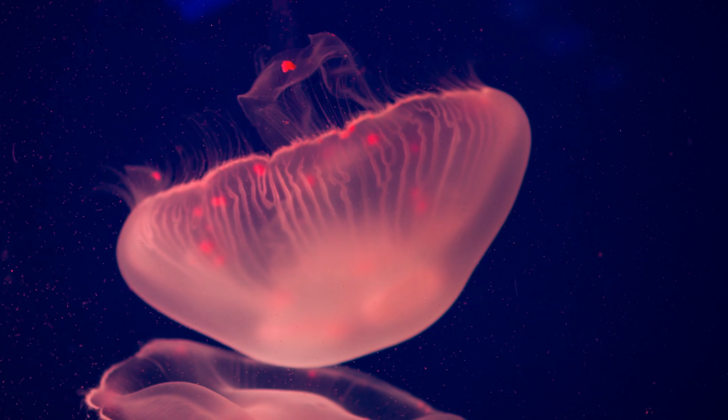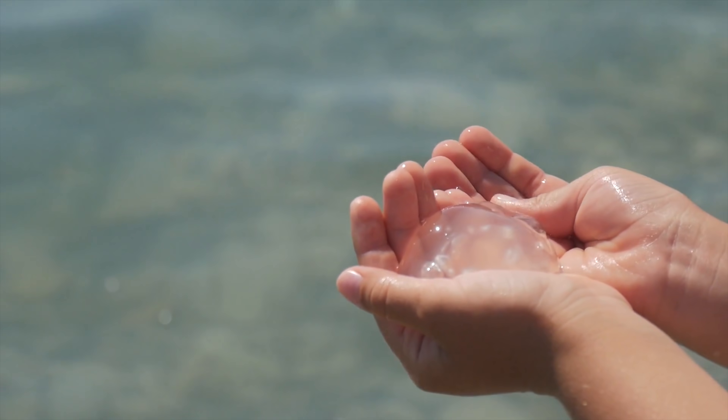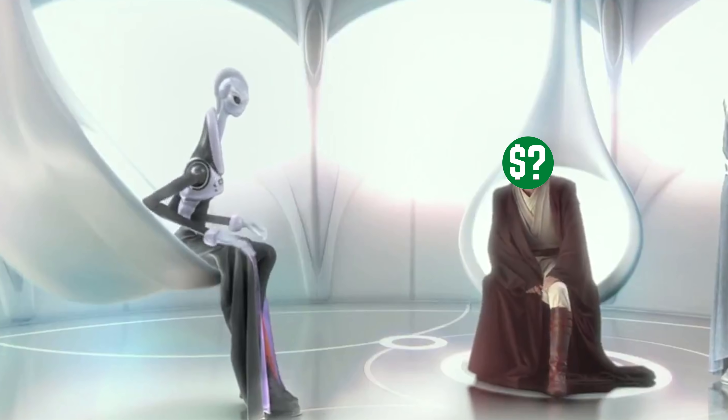This is a humble jellyfish. A slimy, floaty blob of not much. But this ocean-going jello can teach us a lot about how money works. And since that's why I'm here, let me explain.